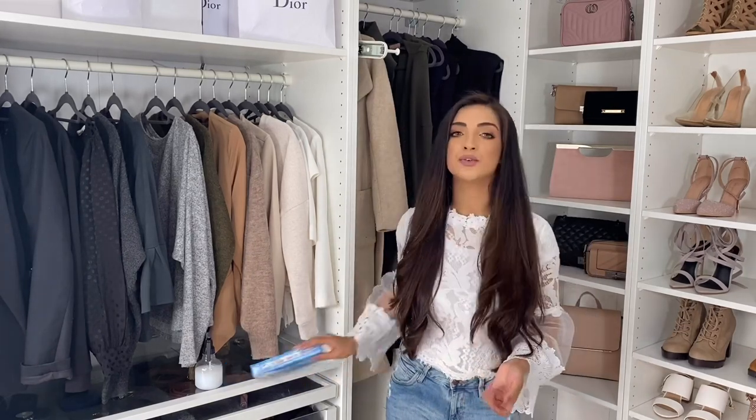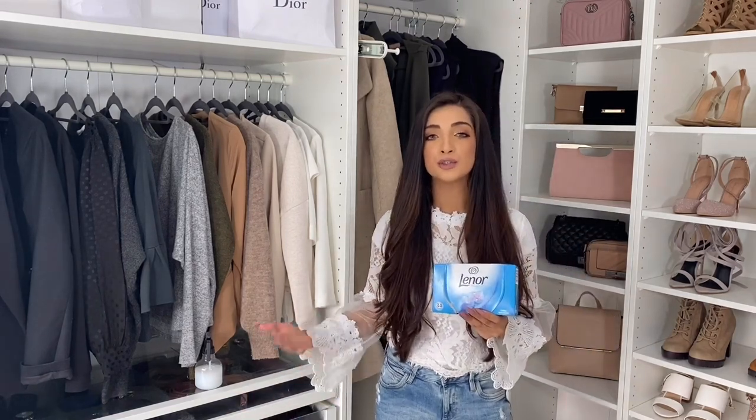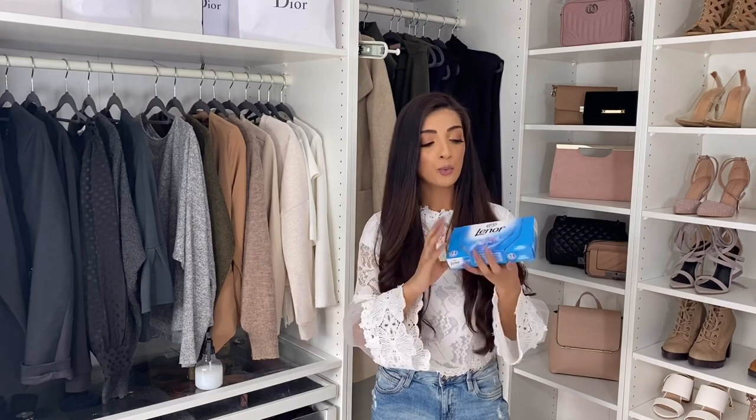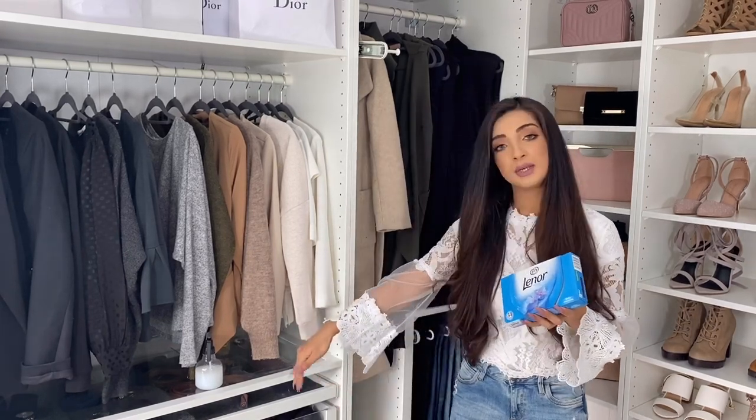Tip number four is to help keep your clothes smelling nice and fresh. I like to use Lenor sheets in my drawers. When you fold clothes and don't use them for a few weeks they start to smell like a drawer smell — not as freshly washed as when they come off the washing line. I just slot the Lenor sheets in between a few rows of clothing, and when you bring them out they just smell like they've been freshly washed.